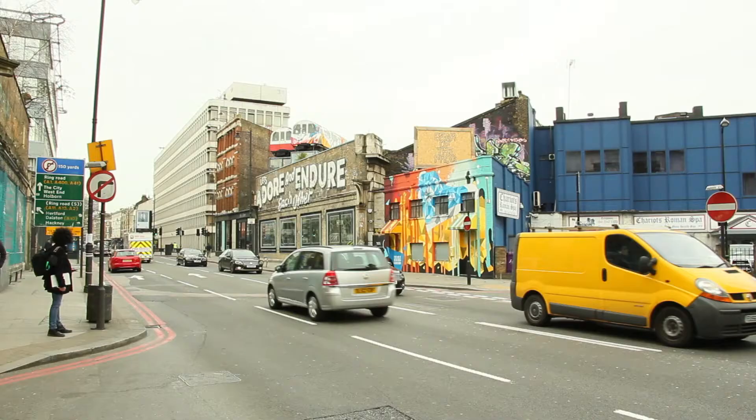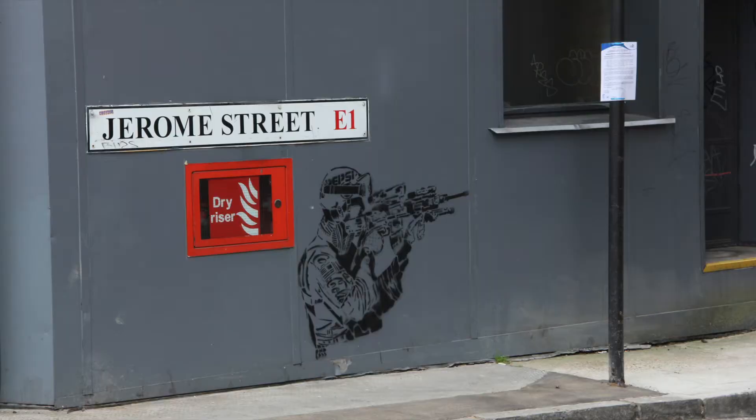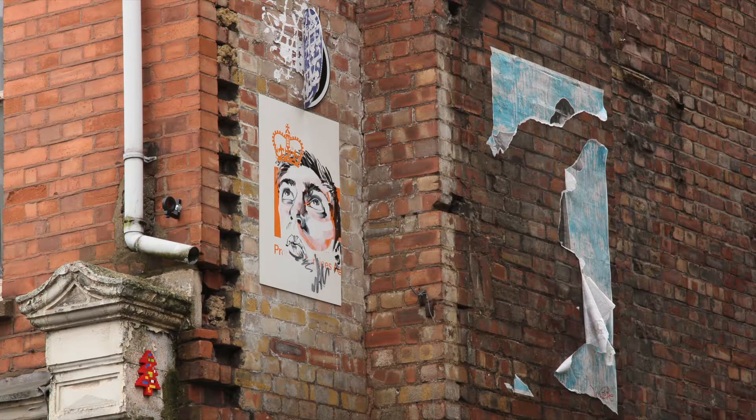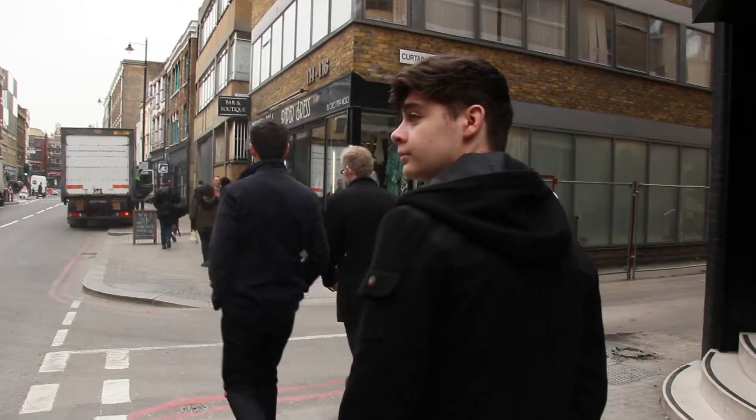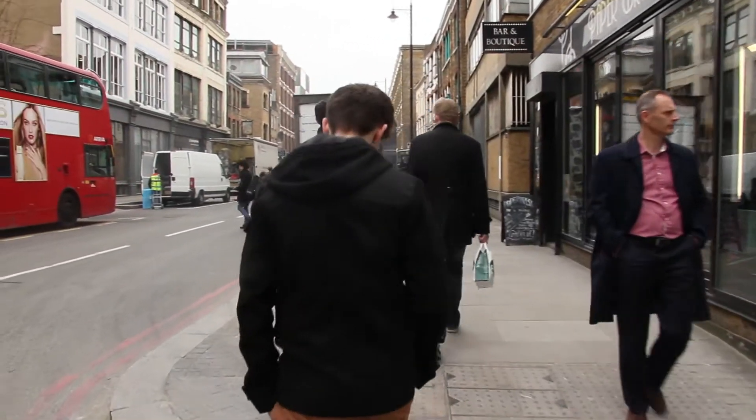I wanted to go onto the high street to see if there were more tourists there. However, every piece of street art we did see was just being ignored, even more so than on the smaller streets. I began to wonder whether the street art is less of a tourist attraction than I first thought.